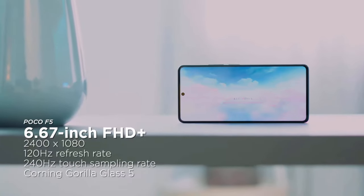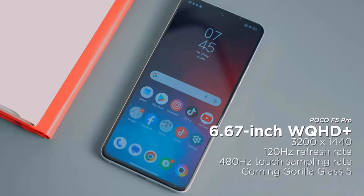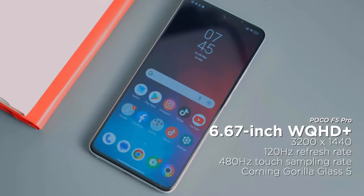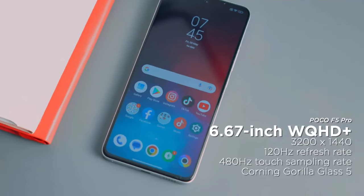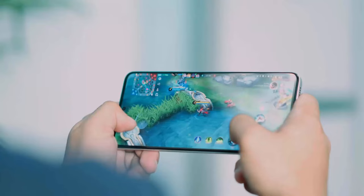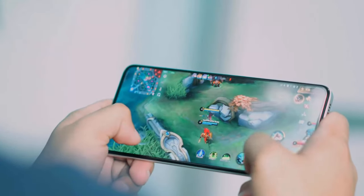The Poco F5 has a Full HD Plus resolution with 2400x1080 pixels and 1000 nits peak brightness. The Poco F5 Pro has a Quad HD Plus display with a resolution of 3200x1440 pixels and a higher peak brightness at 1400 nits. The Poco F5 has a 240Hz touch sampling rate, while the Poco F5 Pro has 480Hz, which is more attractive to mobile gamers who take reaction time very seriously.